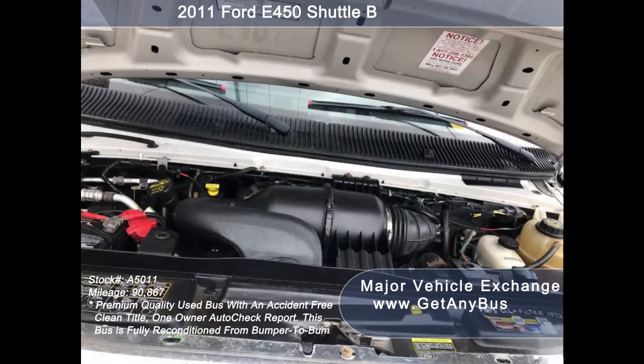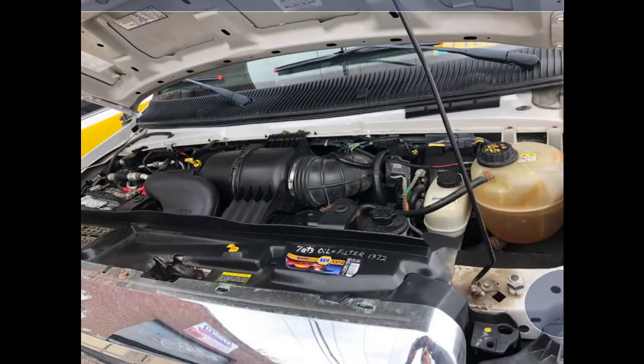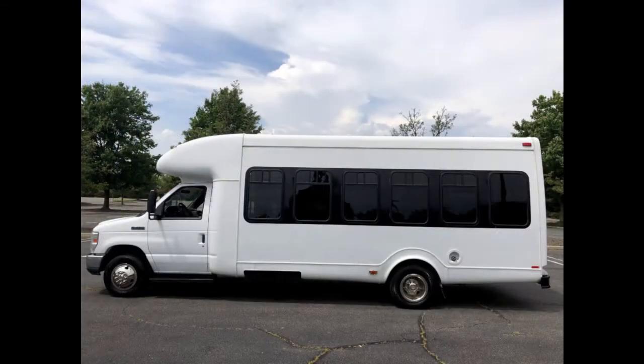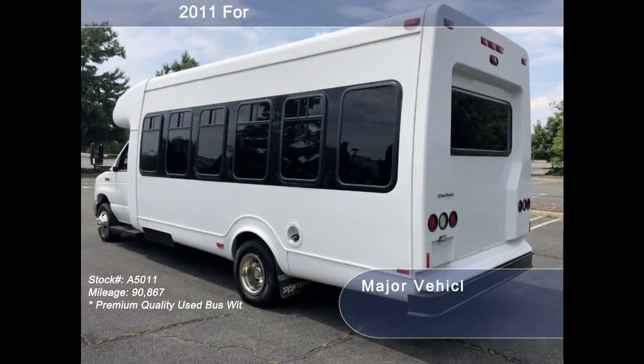It has a 6.8-liter V10 Triton gas engine which delivers superb power and performance under load. All electrical and mechanical equipment is in proper working order. This used bus for sale has numerous features including a Ford F-450 Super Duty Star Trans chassis and tinted T-slider windows with coach paint accents.